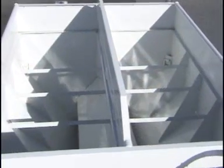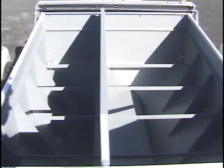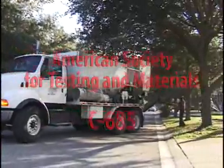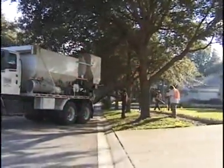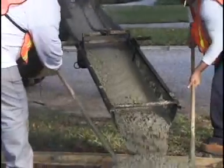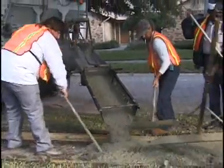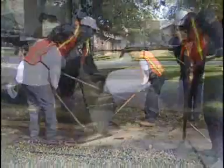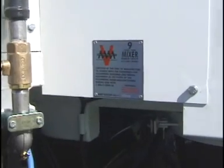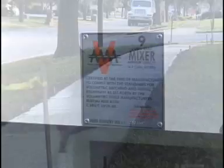A center divider for the aggregate bins is also standard on all units and can be placed to suit the customer's mix designs. All Zim Mixers meet ASTM C685, the standard specification for concrete made by volumetric batching and continuous mixing. This standard details the tolerances that must be held by volumetric mixers while producing concrete, as well as the uniformity requirements of the batch from beginning to end. Zimmerman Industries is a charter member of the Volumetric Mixer Manufacturers Bureau, or VMMB, a division of the National Ready Mix Concrete Manufacturers Association.